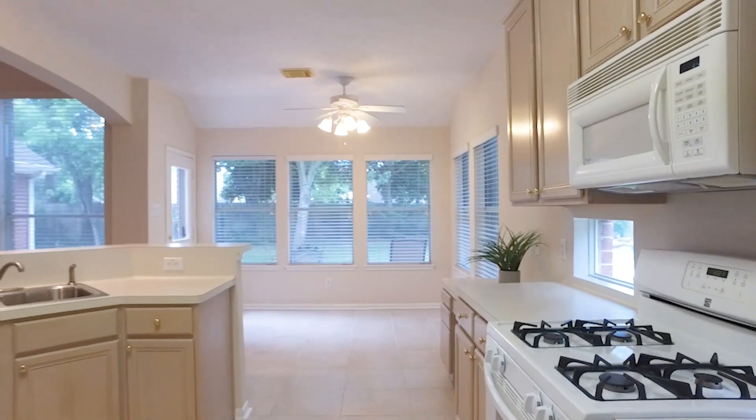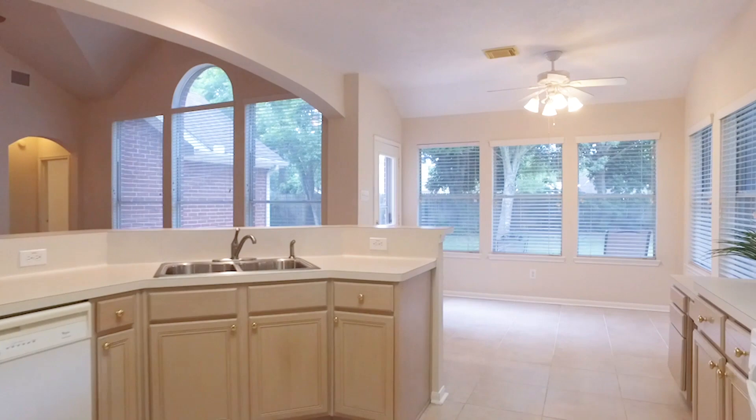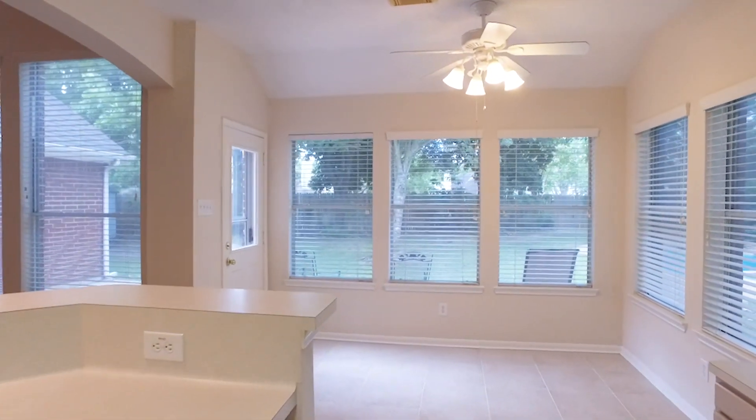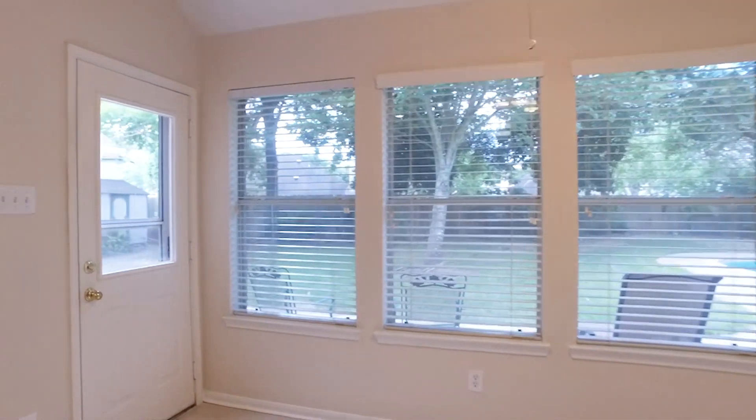All the natural light in this home is so inviting. You can see a huge, beautiful backyard. There's a storage shed and a big back patio with an in-ground pool.